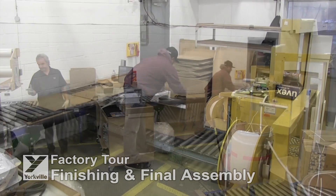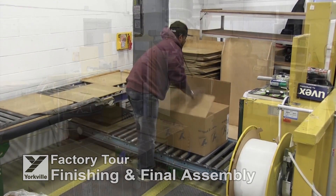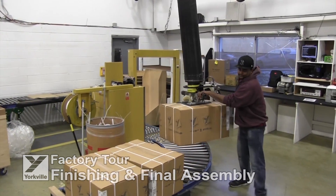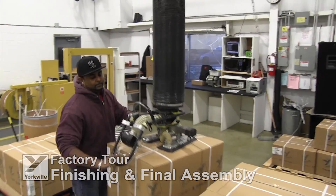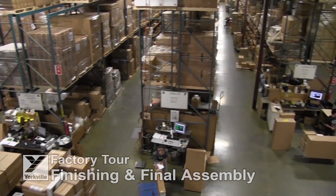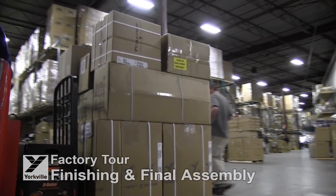At the end of the production lines, and only after the product has cleared our rigorous QC process, it is boxed for shipping to our domestic, US and international customers. Great care is taken to ensure the product is packaged for transport to ensure it gets safely to our end users wherever in the world they may be. The final step is warehousing and shipping, where our product moves through our climate and humidity controlled warehouse before being shipped.